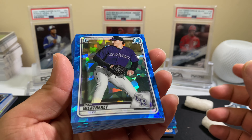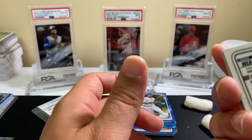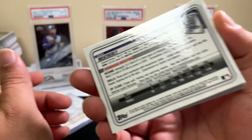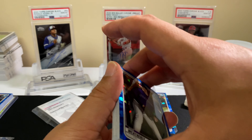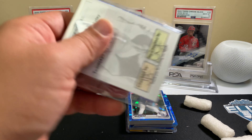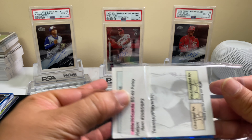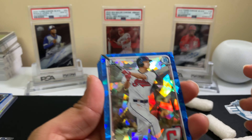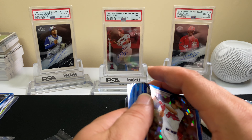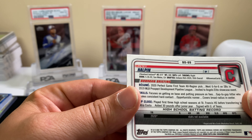At least he's a first Bowman, but Sam Weatherly — 81st overall, third round. So you know, it's risky doing those breaks because you're not guaranteed a good player. P.D. Halpin — at least he's a first Bowman, but he is also a third rounder, 95th overall.